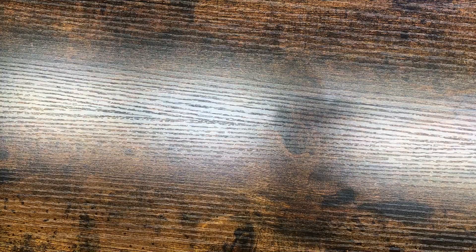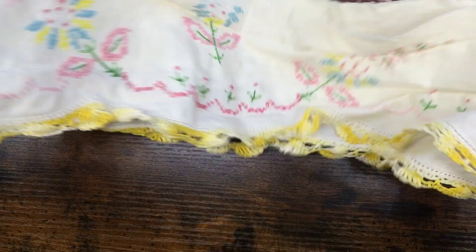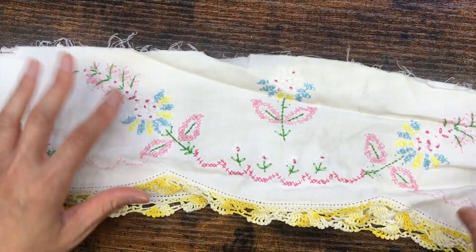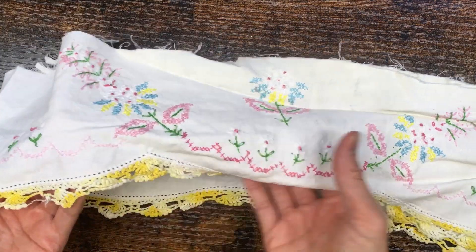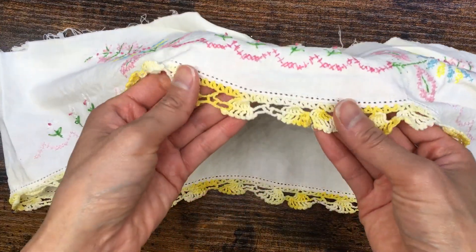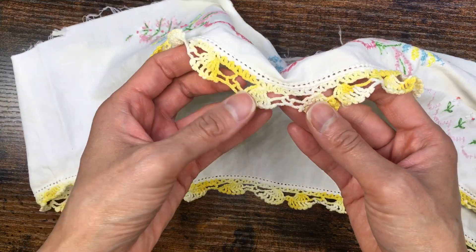I found just a little bit of this embroidery — I'm sure there was more there but I just didn't get to it. I got this little piece and there's a crochet edging which I love.